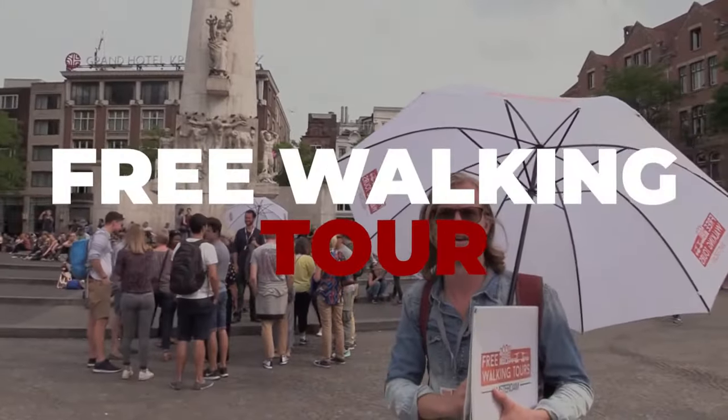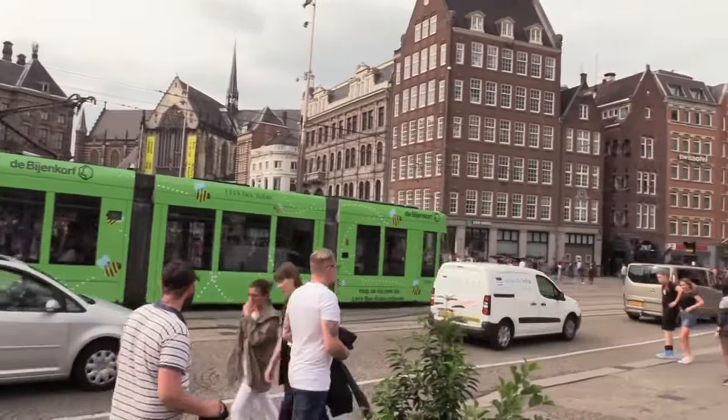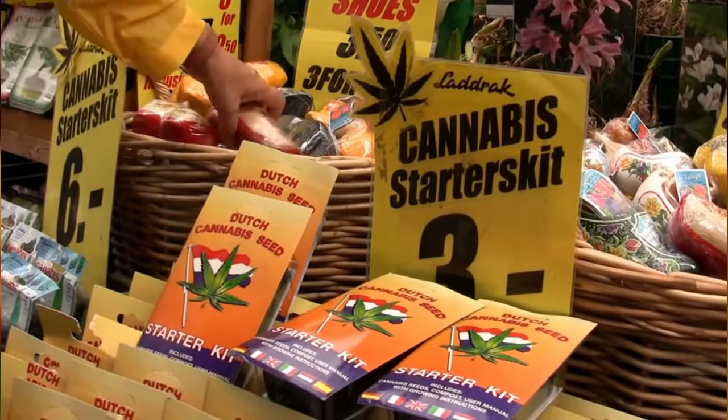Number 2: Free walking tour. A free walking tour of Amsterdam led by young guides who work on a tip-only basis. Number 3: Floating flower market. Visit the famous floating flower market for free and take in all of the gorgeous flowers with amazing scents.